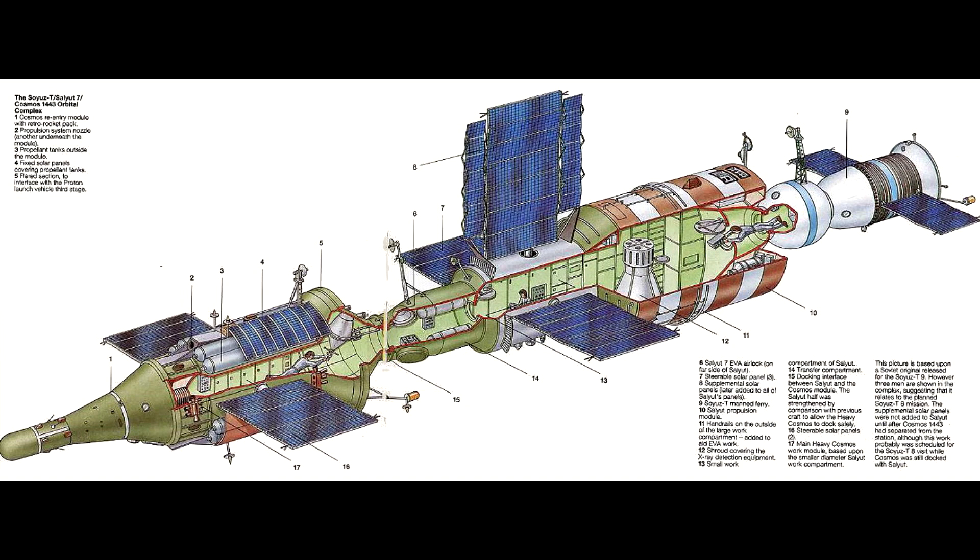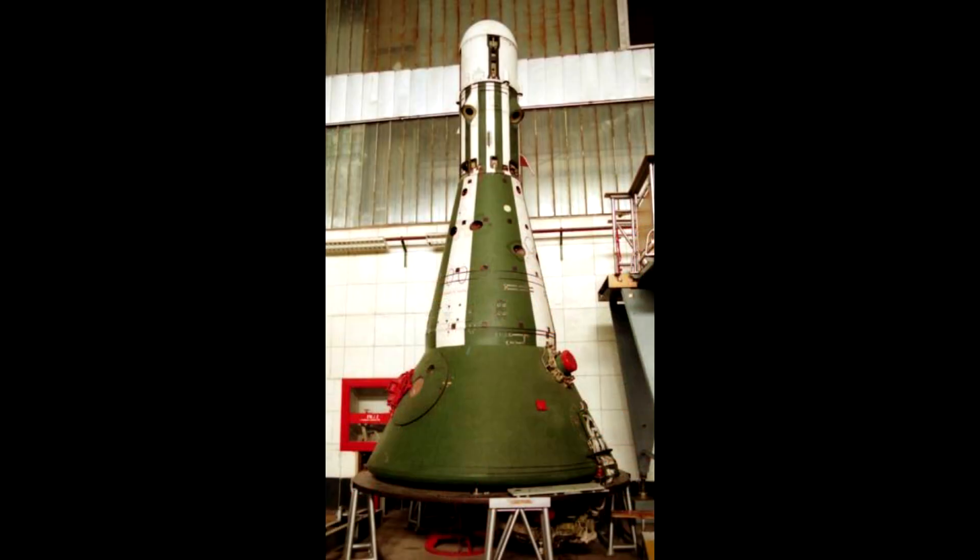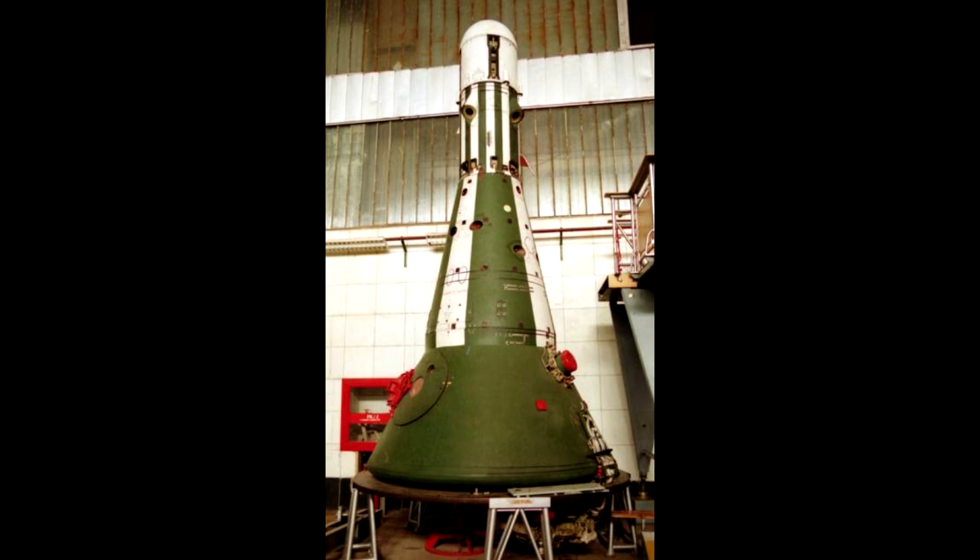Cosmos 1686 was a TKS spacecraft, which was actually derived from the VA crew launch vehicle that was supposed to fly on the Proton rocket as part of a moon mission plan. It never became an actual crew capsule because of concerns about launching crew aboard a spacecraft fueled with hideously toxic hypergolic propellants. The VA capsule looked a lot more like US capsules — a conical shape mated to a service module on top providing on-orbit propulsion. In the TKS spacecraft it would be mated with something called the functional cargo block, which was essentially a space station module the crew could enter and use for experiments.